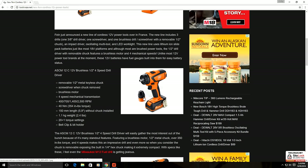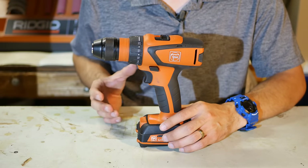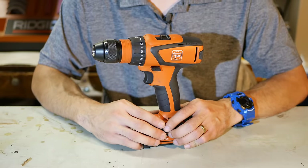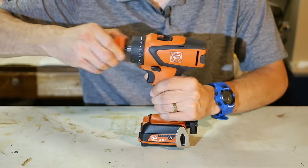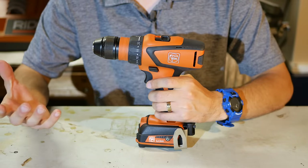Looking at the picture, notice how the chuck is off to the side — it's not broken. What it is, is that the chuck itself is removable to make the drill into a very compact screwdriver. So take off the chuck and it's a screwdriver, and put the chuck back on and it's a drill.